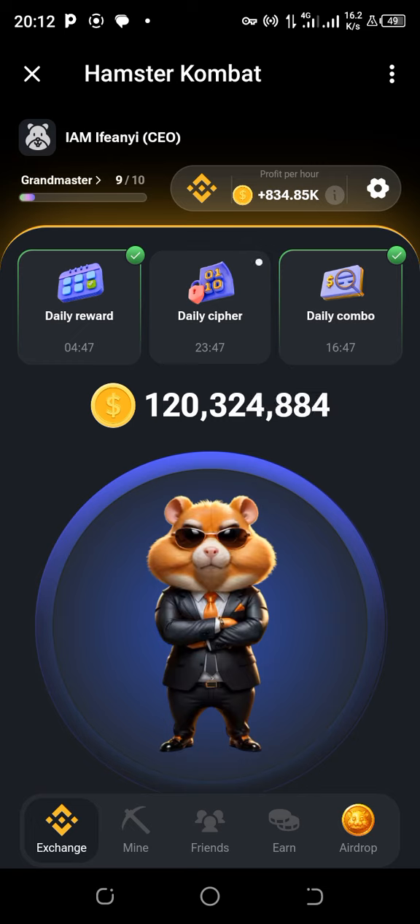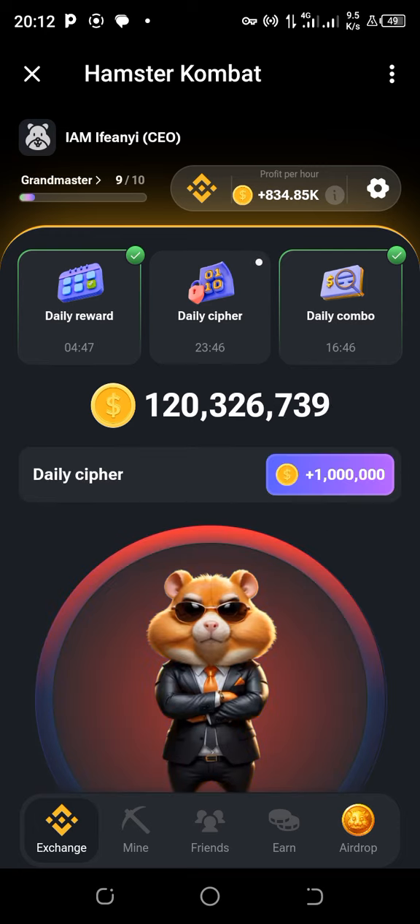Let's enter the cipher mode by tapping the button in the middle that is blinking. The first letter in the code is M — that's dash dash, hold down twice. Next is I — dot dot. Then the next is N — dash hold down and dots.